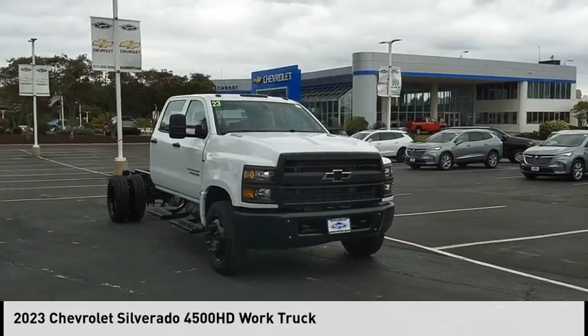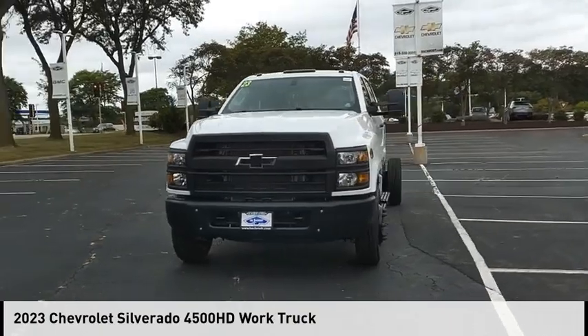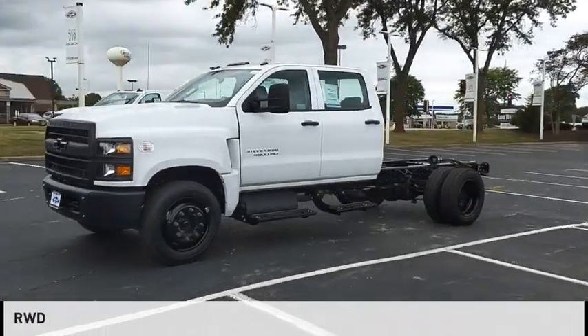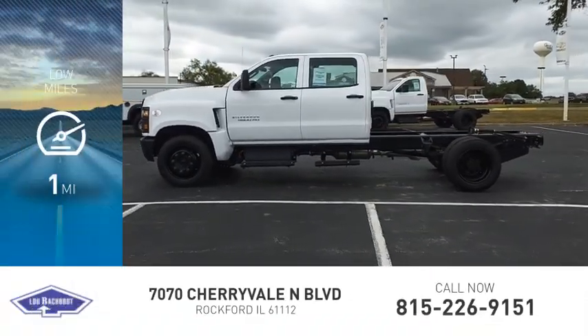Looking for the right vehicle? Check out the 2023 C4500. This vehicle is powered by a rear wheel drive and comes with a six-speed automatic transmission. This vehicle has less than 100 miles.